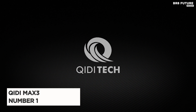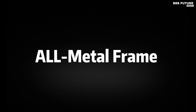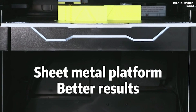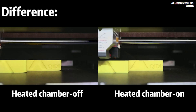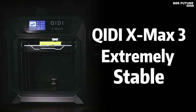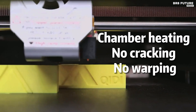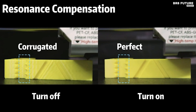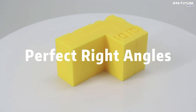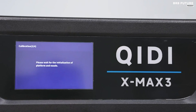The Qidi Max 3 emerges as the premier choice among 3D printers, setting the bar high with its unparalleled features and performance. Boasting a swift maximum speed of 600 millimeters per second and an acceleration of 20,000 millimeters per second squared, alongside a substantial printing size of 325 by 325 by 315 millimeters, it caters to professionals and novices alike. With its Core XY structure and pre-assembled setup, it ensures hassle-free operation straight out of the box. The X Max 3 flaunts an ultra-stable all-metal frame, robust aluminum heated plate, and hardened steel linear shafts. Equipped with enclosed chamber heating and dual cooling fans, it guarantees impeccable printing quality and precision.